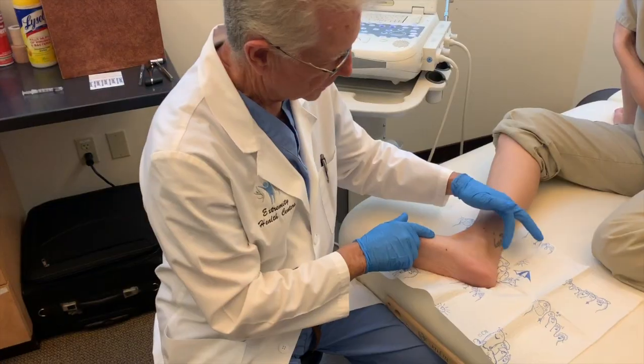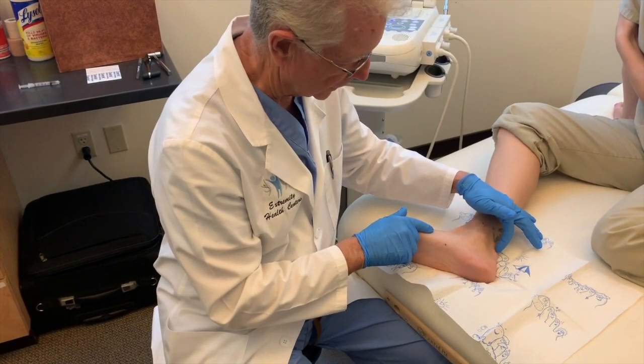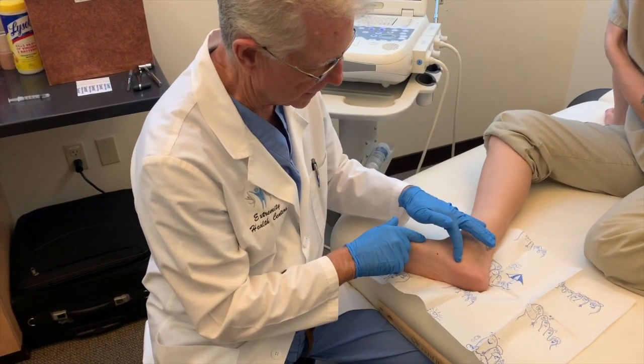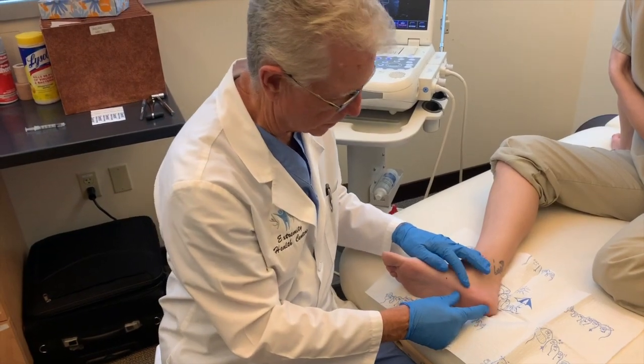Good morning. Today we're going to talk about Achilles tendinosis, a very common problem with runners and athletes, and plantar fasciitis, a very, very common problem with the average person.